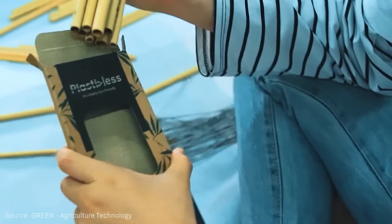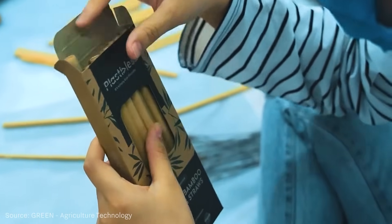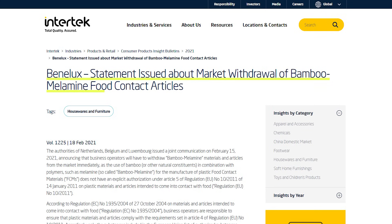Due to this danger, in February 2021, authorities in the Benelux countries — Belgium, Netherlands, and Luxembourg — instructed businesses to immediately withdraw these bamboo melamine plastics used for food contact from the EU market.